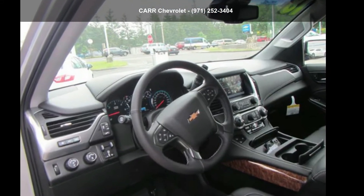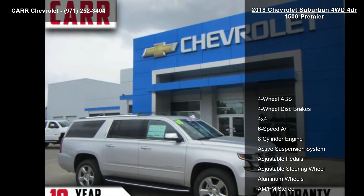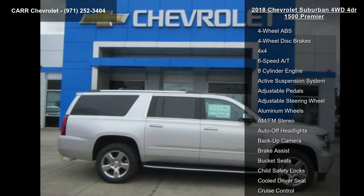Step into the Chevrolet 2018 Suburban 4WD 4-Door 1500 Premier. If you are looking for a first-rate auto, this one could be yours today.